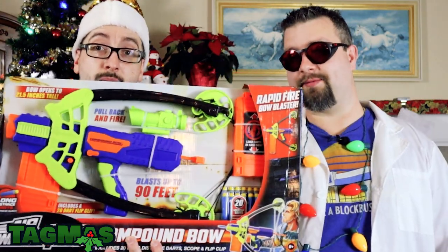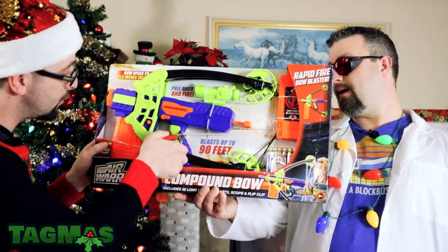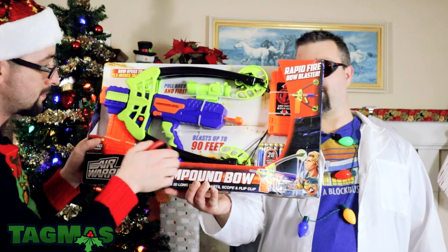We've got a big one — it looks like some Adventure Force... actually it is the Air Warriors Compound Bow. This is a product that was sent in from Busby's — thank you Busby's for sending this in. This is the compound bow, a very unique blaster.